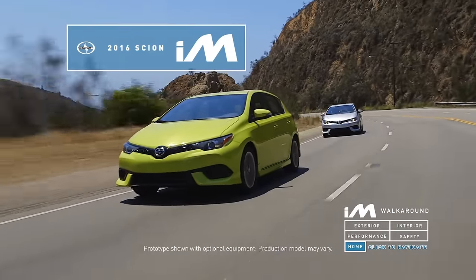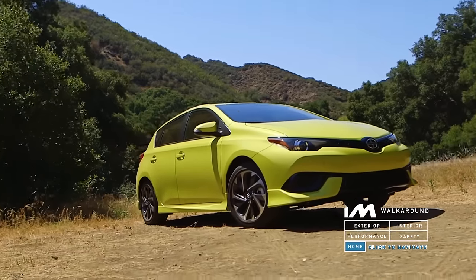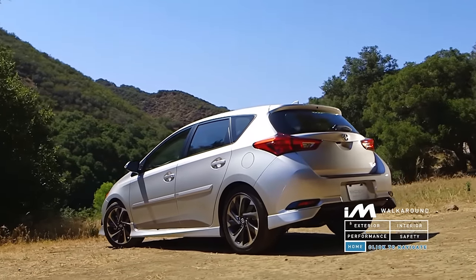No matter the getaway you have in mind, the 2016 Scion iM will be ready for you. The Scion iM is a vehicle that is a comfortable daily driver, yet is also capable of attacking the roads as you jet off to your next weekend adventure.